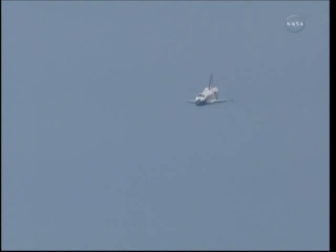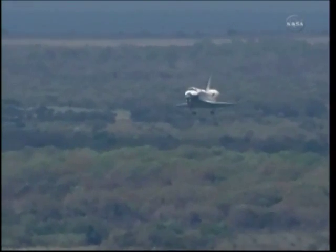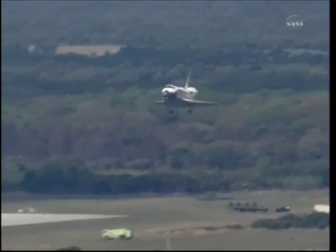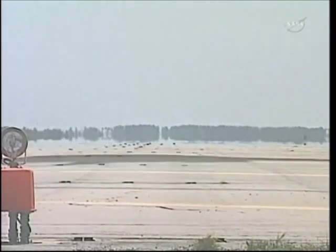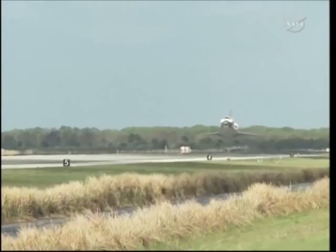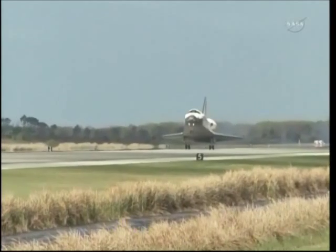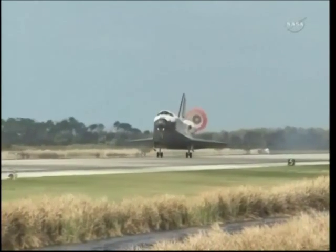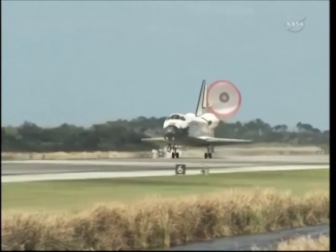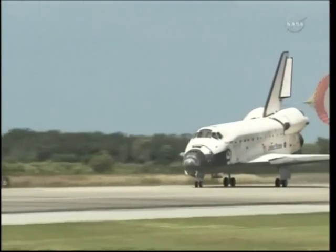Space Shuttle Discovery now on final approach to the Kennedy Space Center. Discovery, just more than 30 seconds to go. Discovery's gear is down and locked. Main gear touchdown. The nose of the shuttle being rotated down toward the runway. The parachute being deployed, and nose gear touchdown — the end of a historic journey.